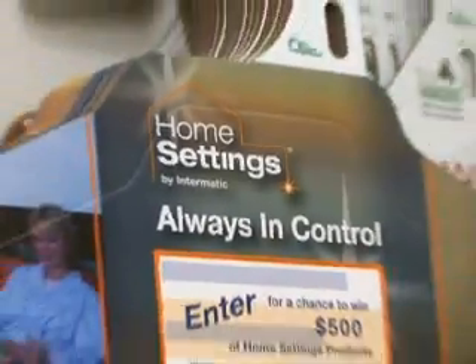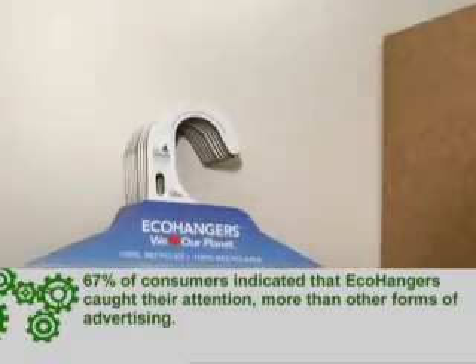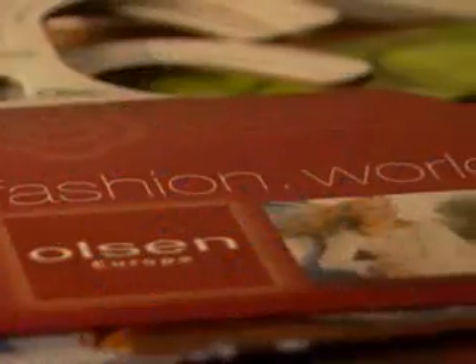Because eco-hangers are made of paper, they can be completely covered in full-color advertising, which allows for hang time for advertisers. Eco-hangers are essentially a billboard in the bedroom — from health and beauty aids, to travel, to apparel.